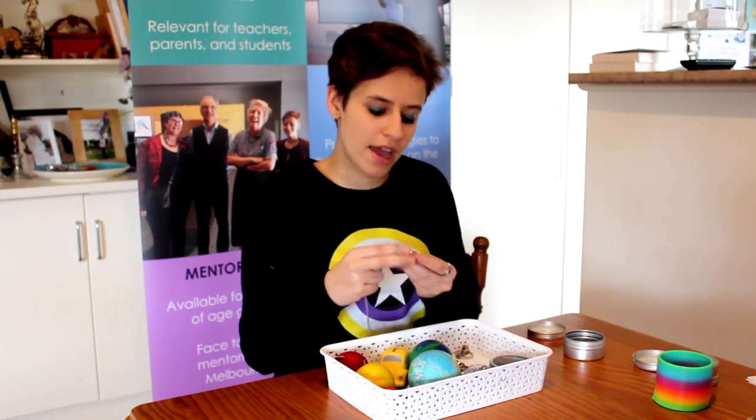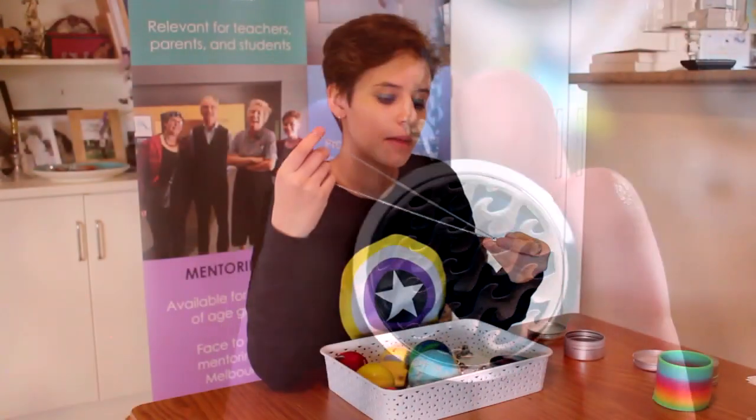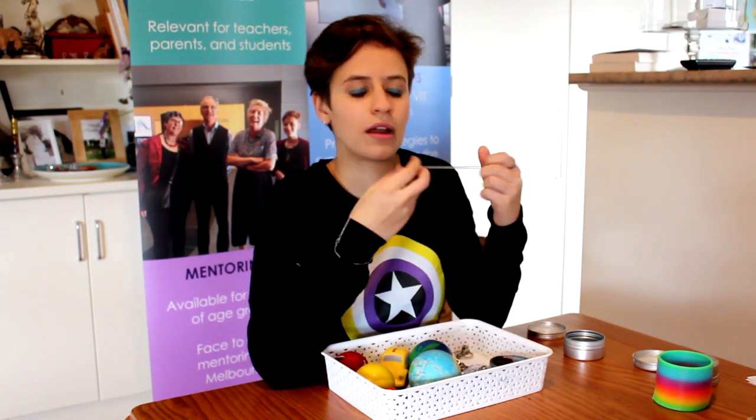One of my favourites is an aromatherapy necklace. You put essential oils or whatever scents you like in it. I love it because if I'm in an exam or something, I quite like other sensory inputs to keep me grounded, so I can sniff this during the exam and it looks like a piece of jewellery.